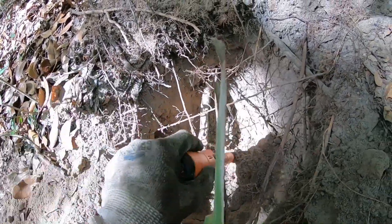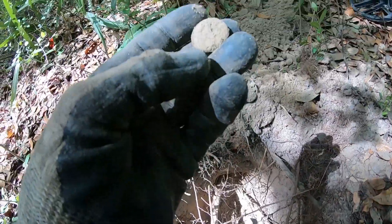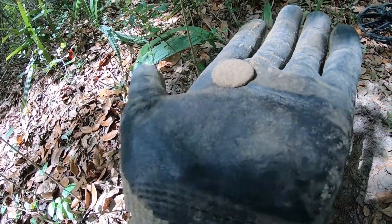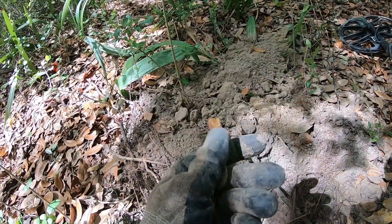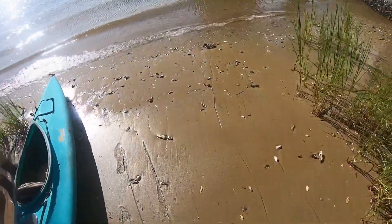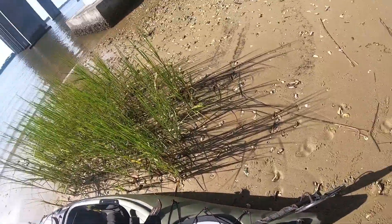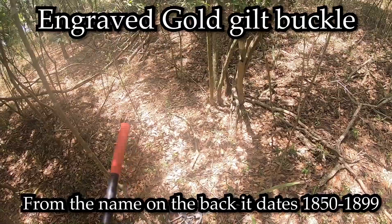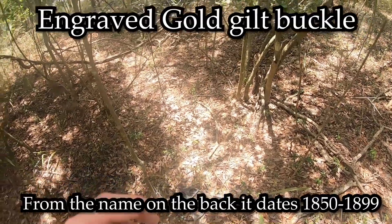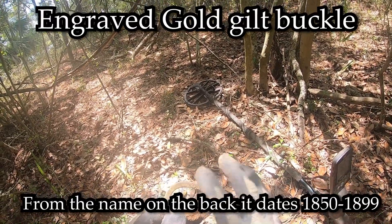We're back at it again, going back out to the spot where I found that buckle. I had to show you pictures of the buckle. All right, I can't not dig that. Pretty sure this is a colonial buckle right here — looks like it's got a guild on it too.